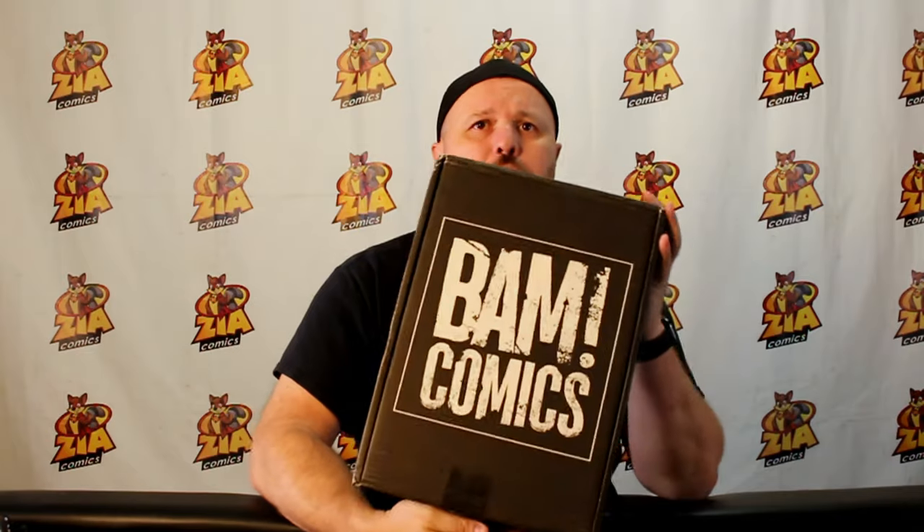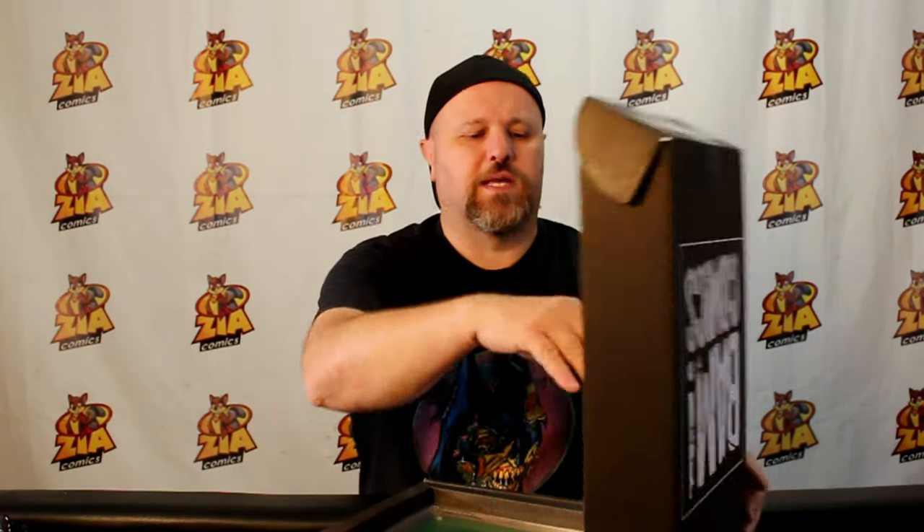Look at that — the BAM Comics comic subscription. This is the monthly subscription box where they send you one signed and graded comic book. This one is CBCS — signed and graded. Just leave it at that.